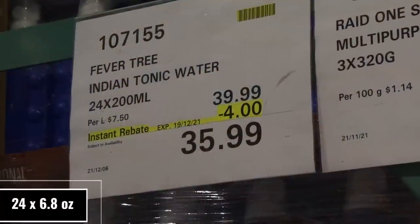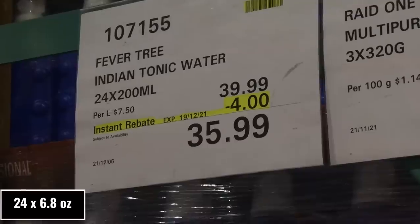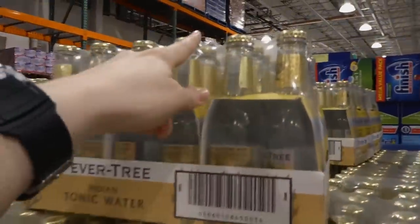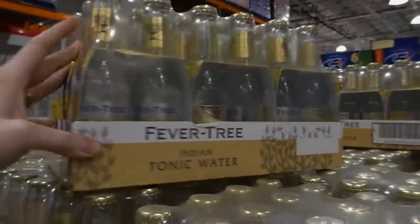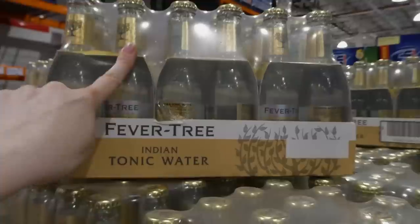Beaver Tree Indian Tonic Water — 24 of the 200 ml bottles — are $4 off down to $36. They've got a flip top and come in a few cases of four-packs — six four-packs in total.